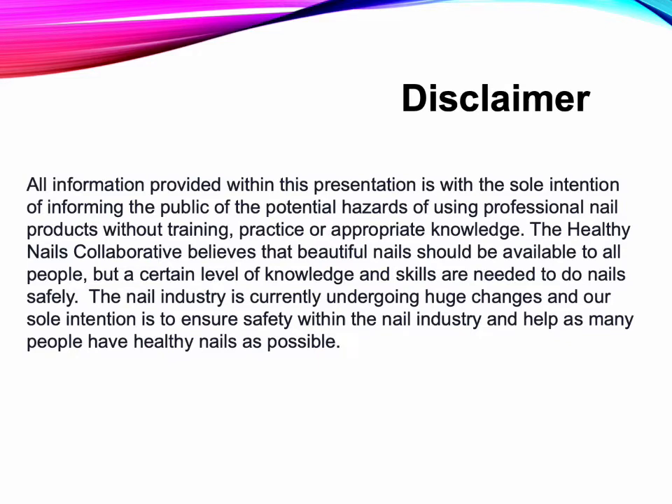The Healthy Nails Collaborative believes that beautiful nails should be available to all people, but a certain level of knowledge and skills are needed to do nails safely. The nail industry is currently undergoing huge changes, and our sole intention is to ensure safety within the nail industry and help as many people have healthy nails as possible.